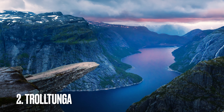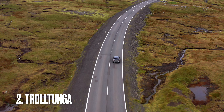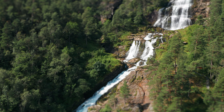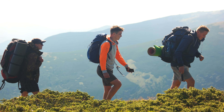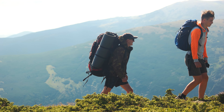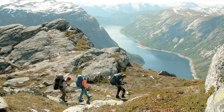Number two, the Trolltunga. Laying in the nearby town called Odda, a 20 minute drive from there to the parking lot of Trolltunga. From the parking lot, it is around 8 to 10 hours hike round trip. It is considered to be a challenging hike with a total of 22 kilometers round trip and an elevation gain of over 1000 meters.